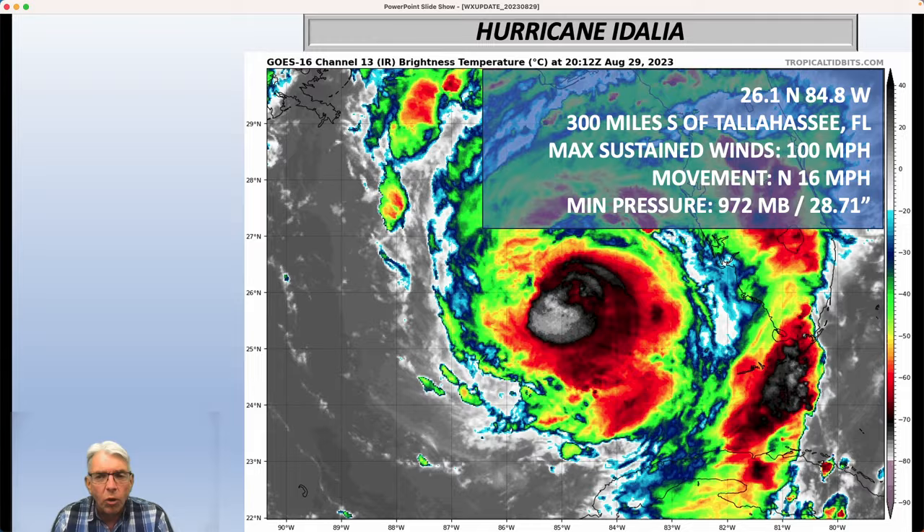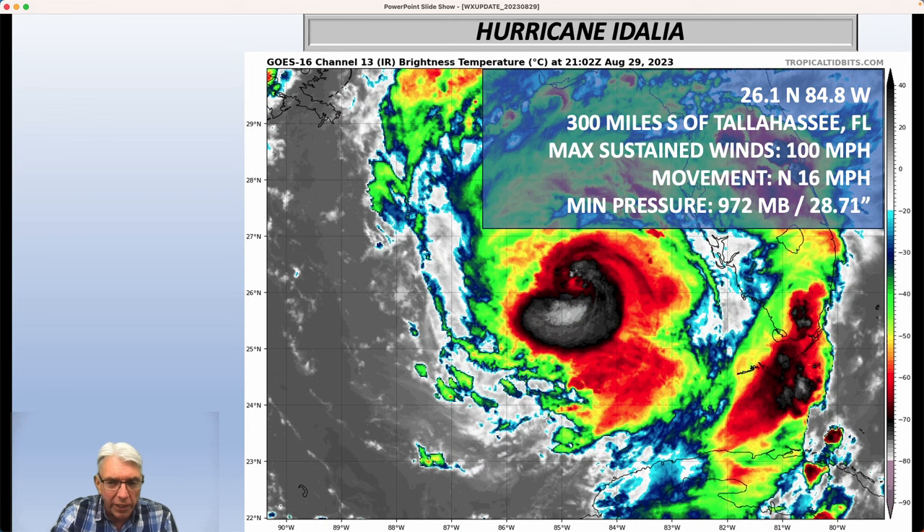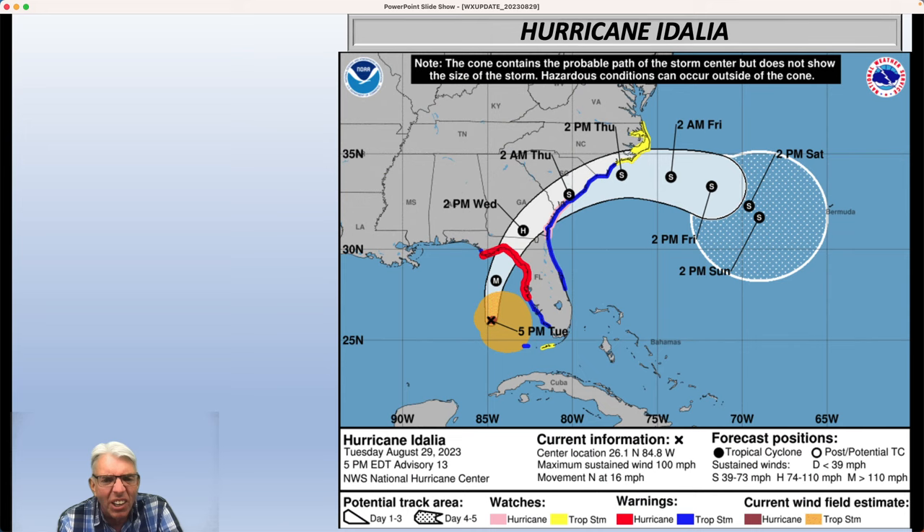These are the latest numbers as of the 5 o'clock advisory from the National Hurricane Center: 26.1 north, 84.8 west, 300 miles south of Tallahassee. Max sustained winds at 100, moving north at 16, and minimum pressure now down to 972 millibars, or 28.71 inches of mercury. The forecast track shows a major hurricane making landfall with winds up to 115–120 mph by the time it hits the Big Bend area of Florida tomorrow morning. It then weakens to a tropical storm around Charleston in the wee hours of Thursday morning, moves offshore Thursday afternoon. Some models track it around an upper-level high back across Florida into the Gulf of Mexico, but there's so much vertical wind shear that reintensification appears very minute.